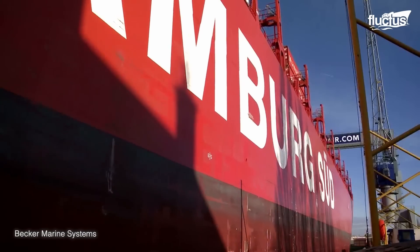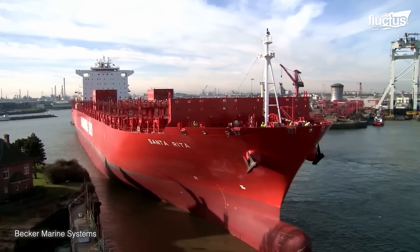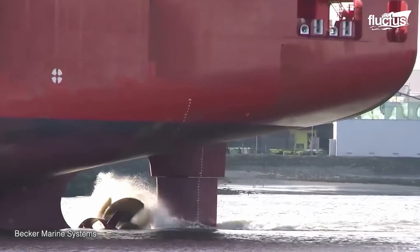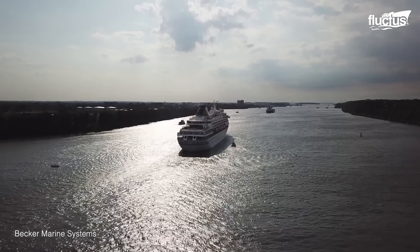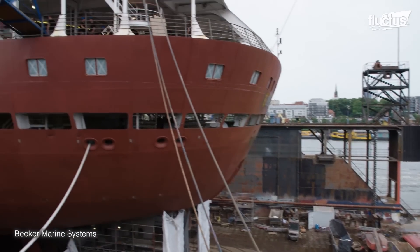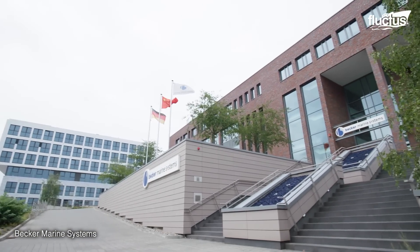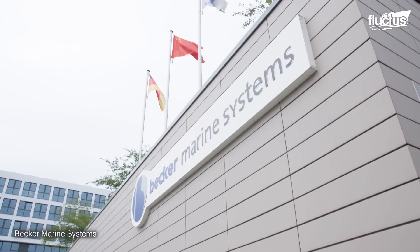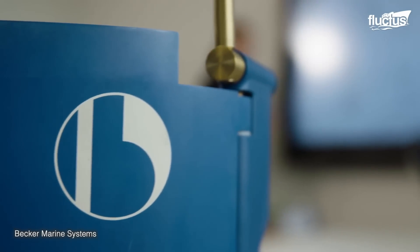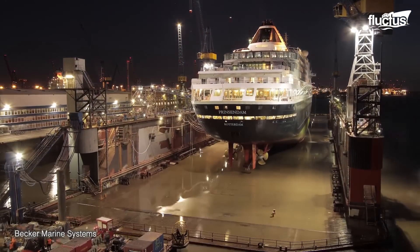While 3% may appear modest, on a large container vessel this translates into significant fuel consumption reduction and a corresponding decrease in greenhouse gas emissions. Another example of ship propulsion system upgrades is the replacement of rudders. The Becker Marine Systems Ameriproject constitutes a remarkable rudder upgrade project. Within only six months, Becker Marine Systems could bring back to the oceans a 30-year-old cruise ship.